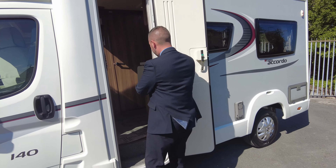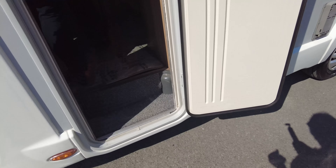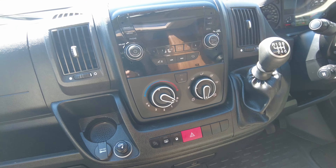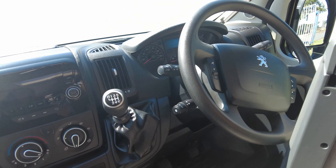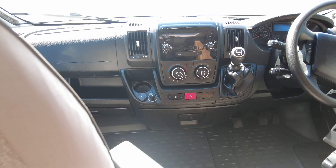You've got a fly screen on the door as well. Into the van and down to the cab — you've got your two captain's chairs, 6-speed manual gearbox. You've got cab blinds on your windscreen and driver and passenger door, all your steering wheel controls you'd expect, a 12-volt point in the front as well, and it's only done just over 15,000 miles.